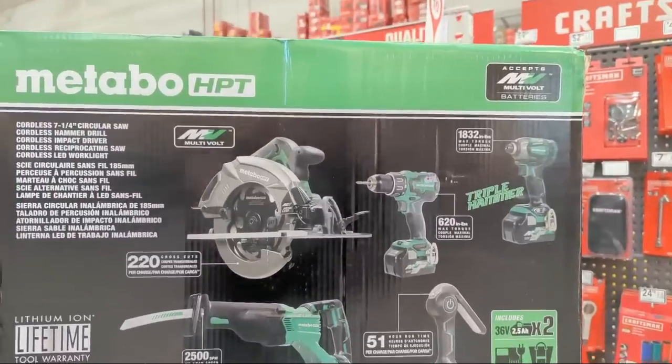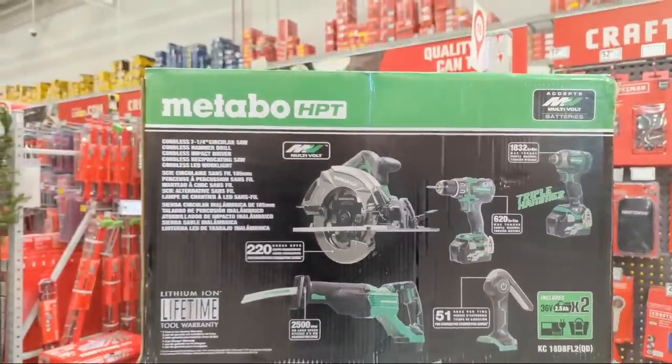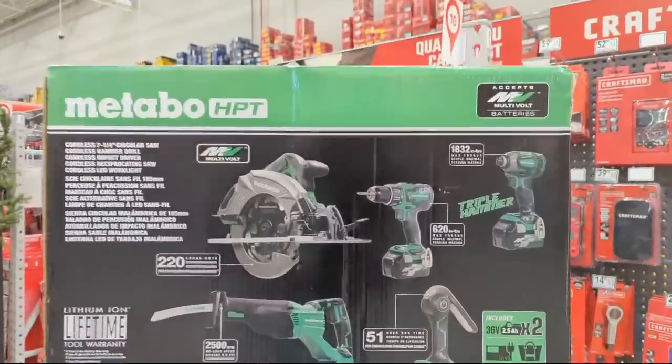That also means it's a gateway into their larger miter saw and table saw offerings that will run on that multi-volt platform. With that platform you can plug those tools into the wall. And you're getting two of those multi-volt batteries.